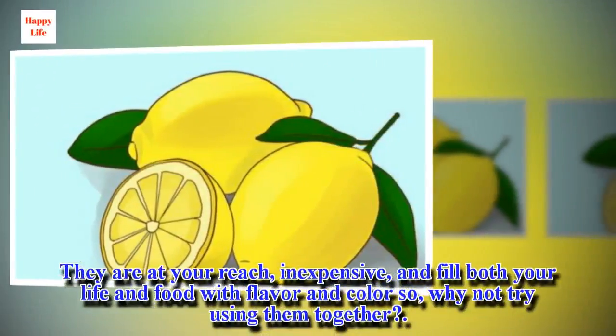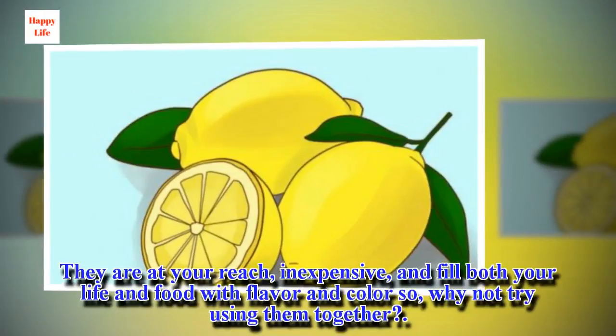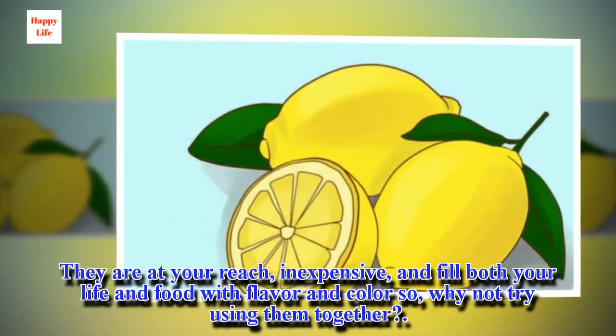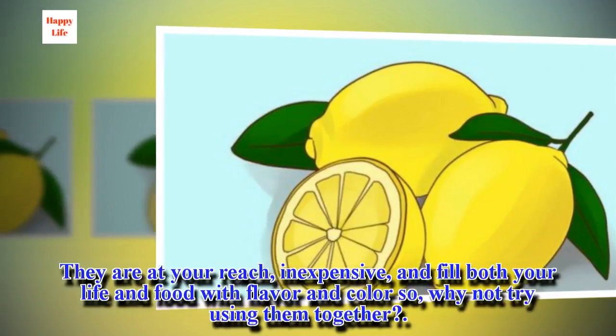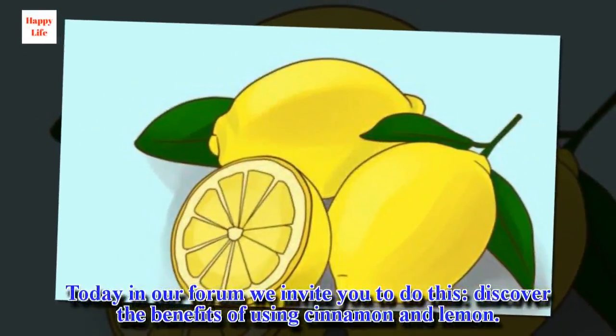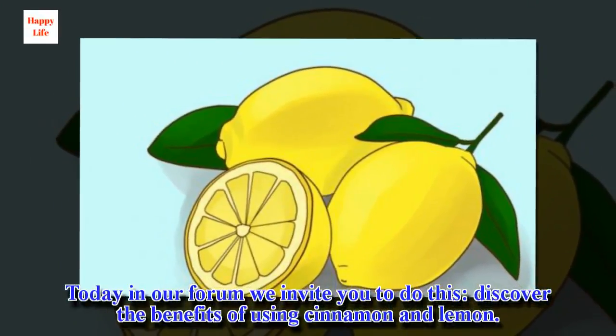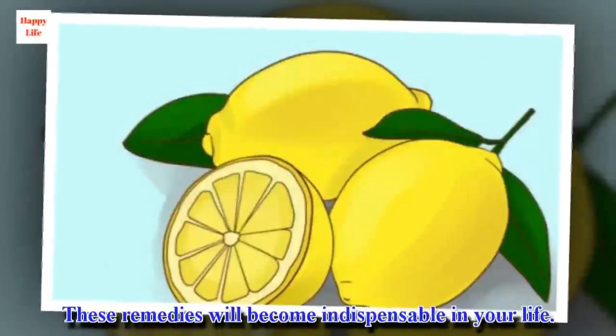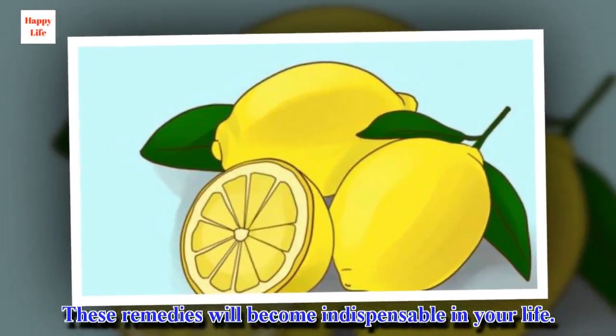They are at your reach, inexpensive, and fill both your life and food with flavor and color — so why not try using them together? Today we invite you to discover the benefits of using cinnamon and lemon. These remedies will become indispensable in your life.